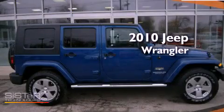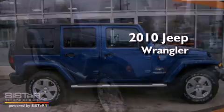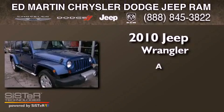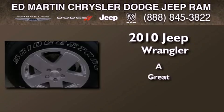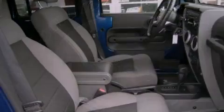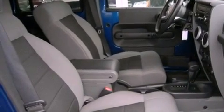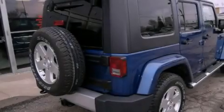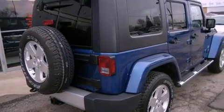This is a certified pre-owned 2010 Jeep Wrangler Sahara. Its top features include skid plates, traction control and stability control systems, and a tire pressure monitoring system.